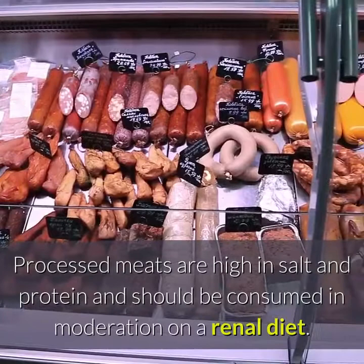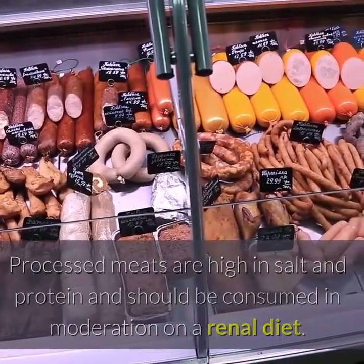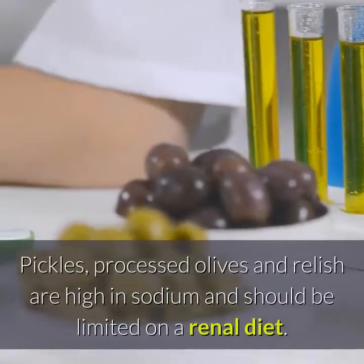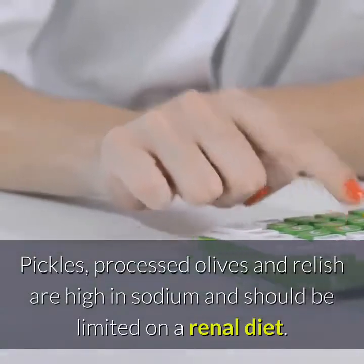Number 9: Processed meats. Processed meats are high in salt and protein and should be consumed in moderation on a renal diet. Number 10: Pickles, olives and relish. Pickles, processed olives and relish are high in sodium and should be limited on a renal diet.